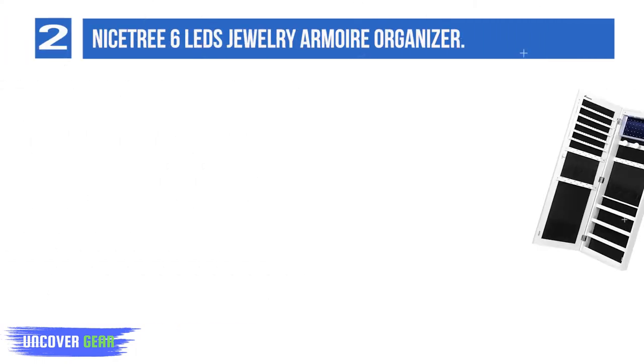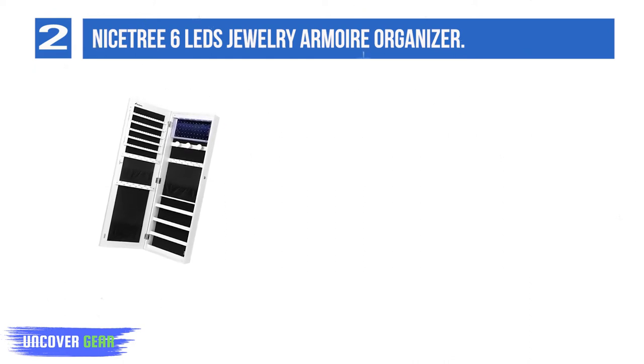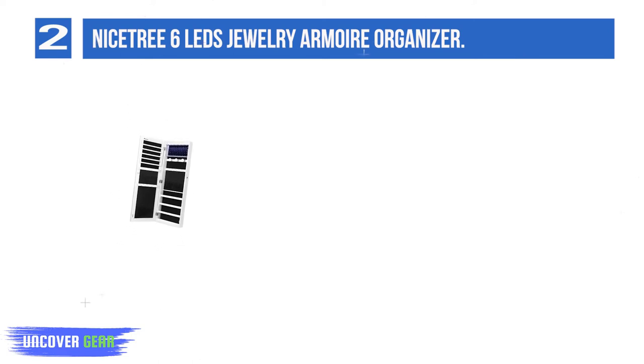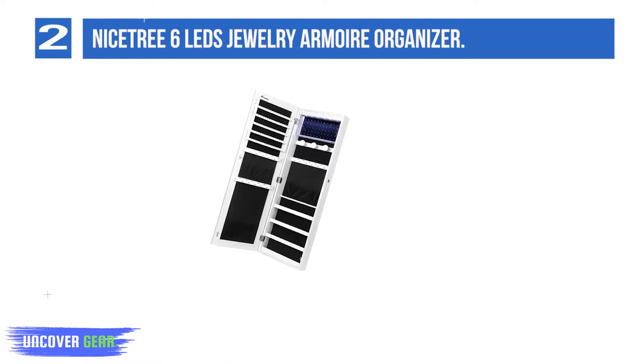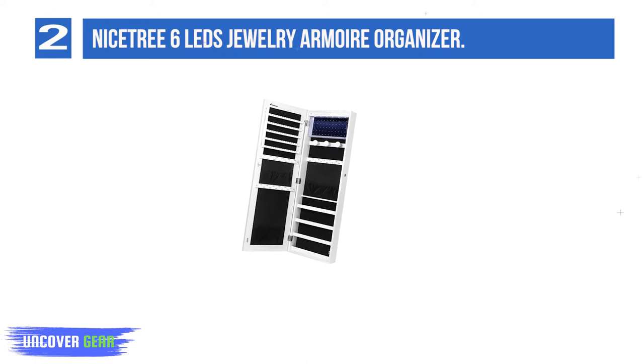Soft velvet pockets protect your precious necklaces from scratches. Two adjustable heights are available when hanging the jewelry organizer over the door with hooks. The Nystree Jewelry Armoire is specially designed to help better store your valuables and keep all your earrings, bracelets, chains, rings, and watches organized and prevent them from getting tangled.